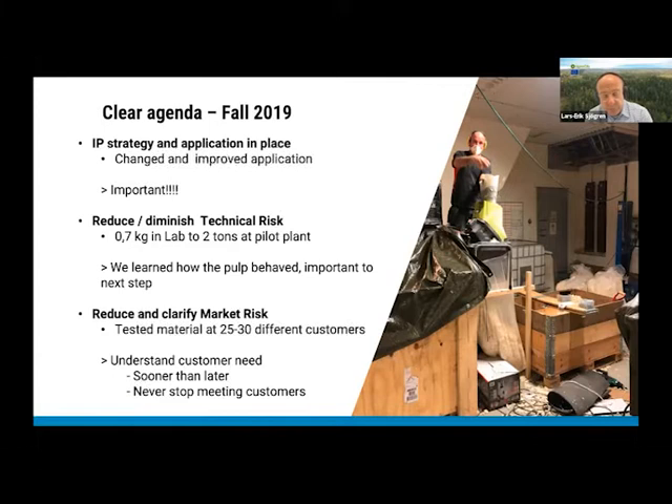We also learned how the material behaved during the process — how long things took and what treatment was needed. This was very important for our next steps. Third, and equally important, was reducing and clarifying the market risk. While producing two tons of material, we visited 25 to 30 customers, had them test the product, and came to understand what customer needs actually were. I believe you can never stop meeting customers.